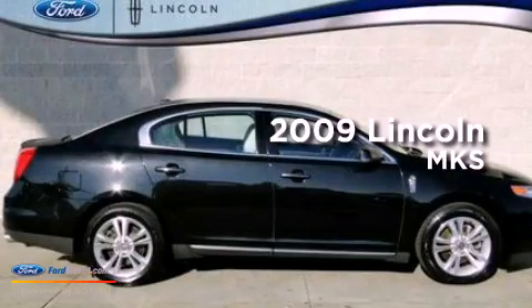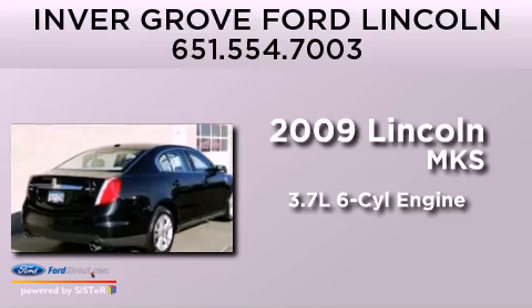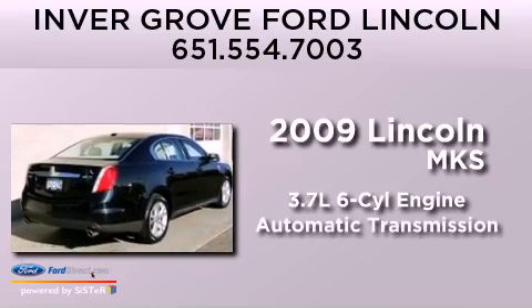This is a 2009 Lincoln MKS. It has a 3.7-liter six-cylinder engine and an automatic transmission.